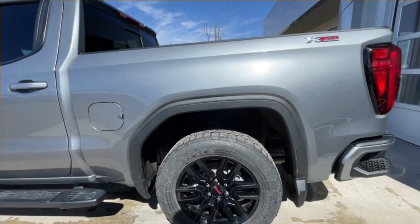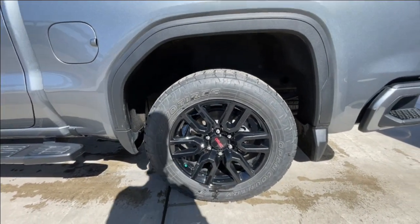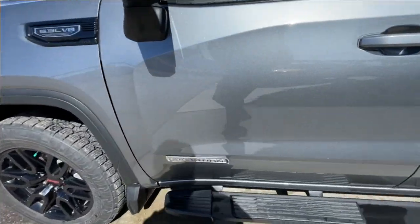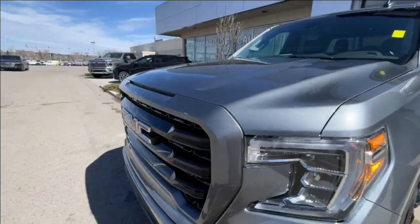Taking a look at the exterior of the Elevation, starting off with the 20-inch wheels paired up with Toyo Open Country tires. Moving right along, we have paint-matched door handles, Elevation badges on the doors, 5.3L V8 plaques on the fenders, and around the front of the vehicle.